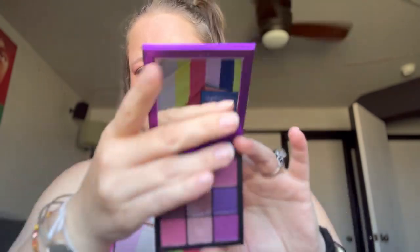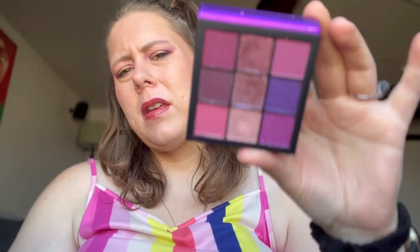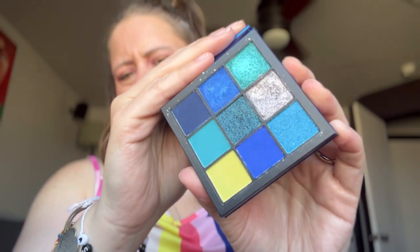Let's start with these Huda Obsession palettes. I have four. I had six of them but I decluttered the ruby and the coral because I don't like red eyeshadow on myself and the coral seemed kind of dusty. So I have these four left, and these are amazing — such unsung heroes. Why don't people talk about these? They still perform excellent. The shimmers don't need any glitter glue. The mattes blend out seamlessly.